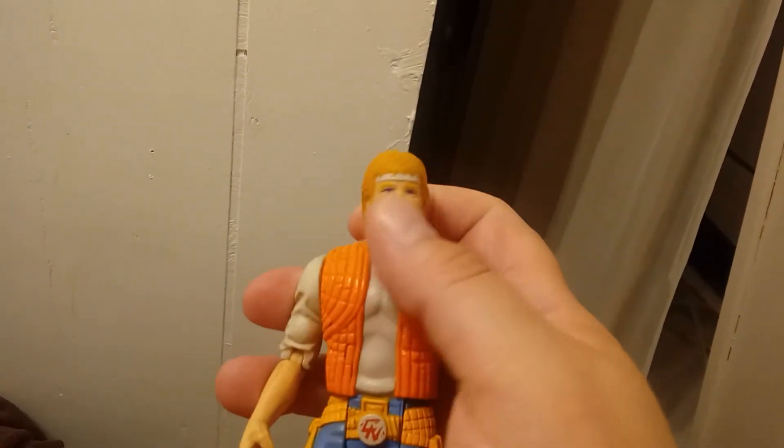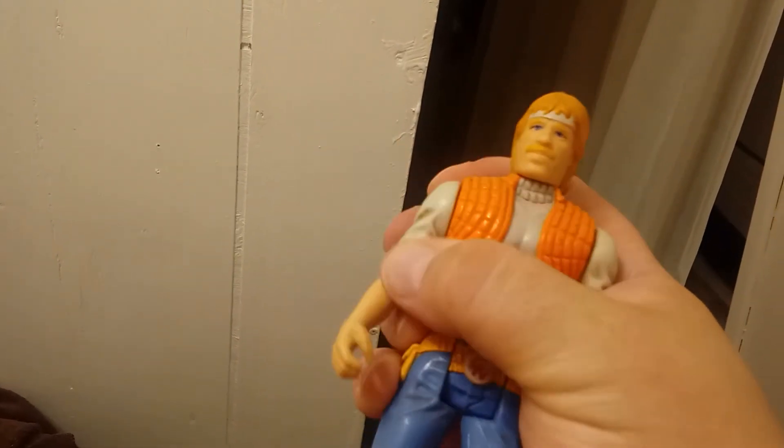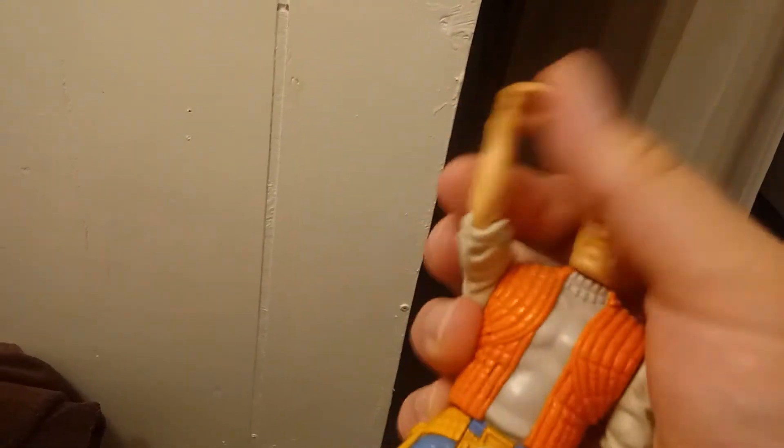He does have a good amount of articulation — his head moves back and forth, and it is squishier than the rest of his body. He's got shoulder joints that go up and down, and then he's got elbow joints. He can sit and stand, and he also has knee joints.